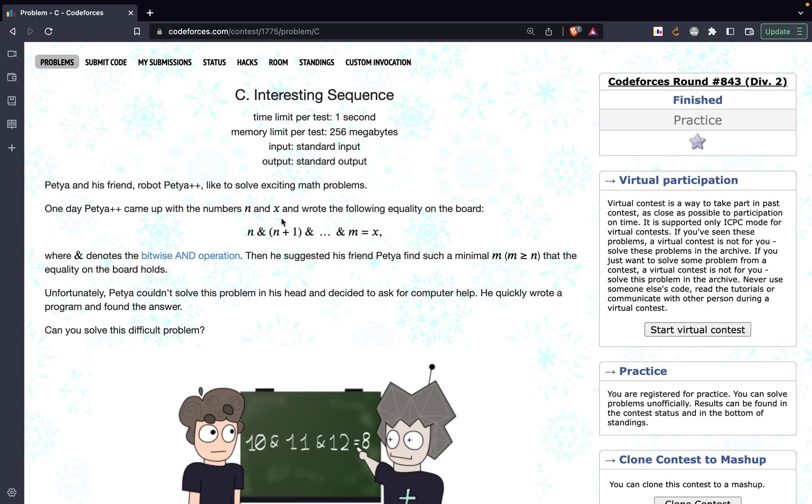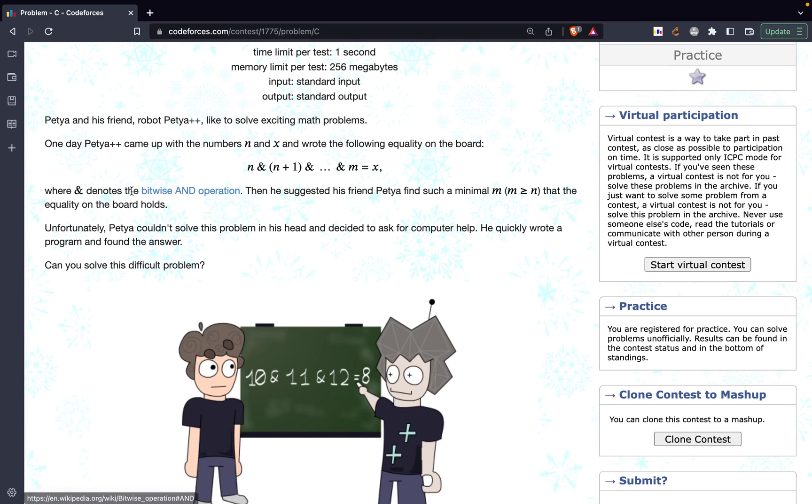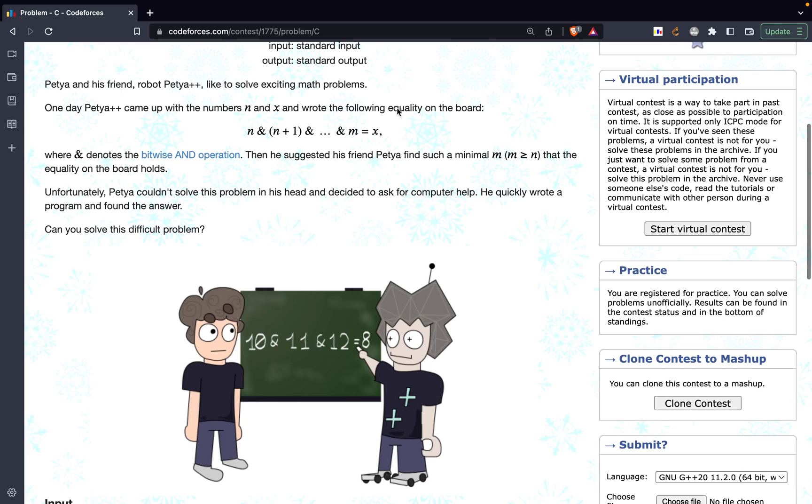B wrote down the following equality on the board: N AND (N+1) AND (N+2) AND ... AND M equals X, where AND is the bitwise operation. B then suggested his friend Petya to find the minimum possible M, where M is greater than or equal to N, such that this equality holds. So given two numbers N and X, we have to find the minimum valid M.